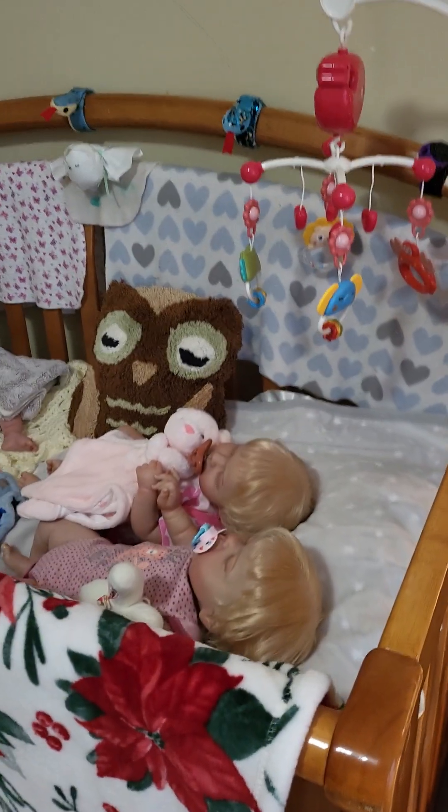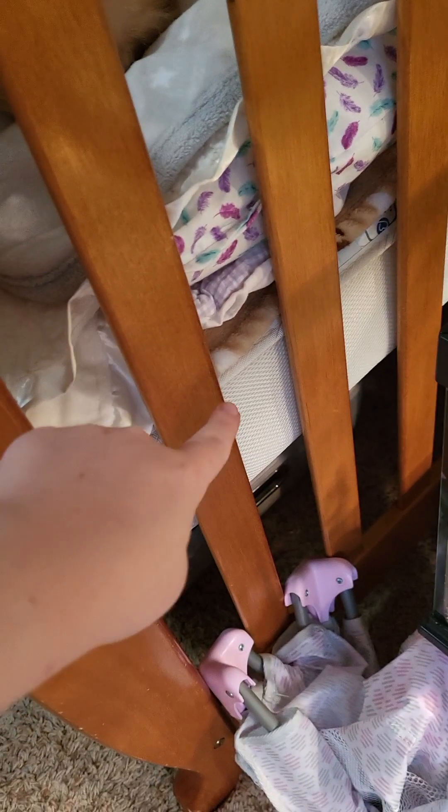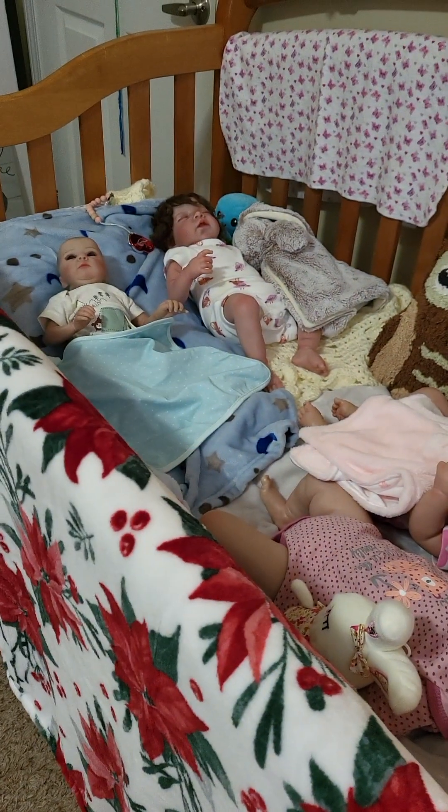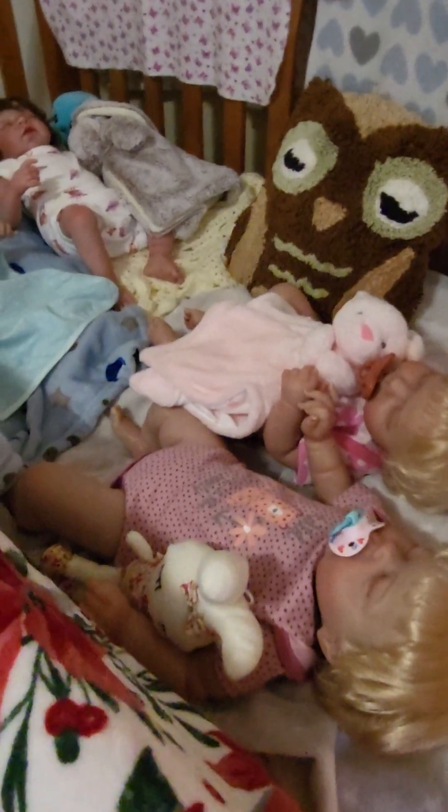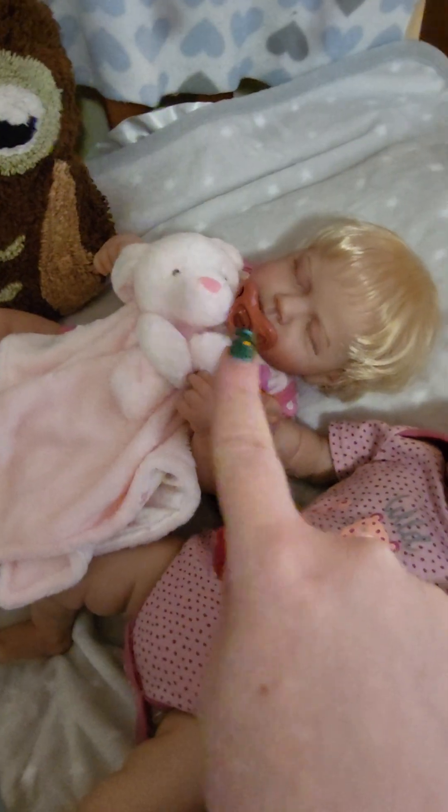First of all, we'll start over here at the crib. As you can see, they got a crib mattress, and that's why they're up higher, which is very nice. That's a lot nicer for me because I don't have to bend over quite so far to pick them up. For those of you new, this is Norma, Chris, Linda, and Annie.